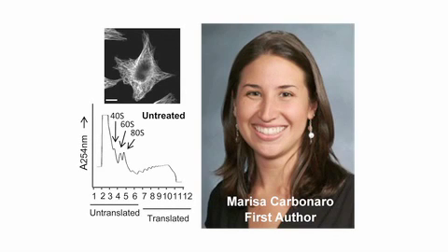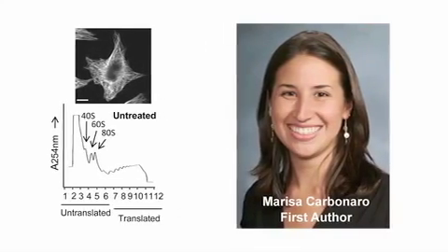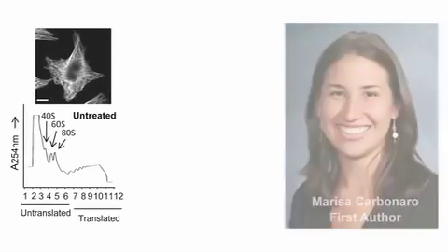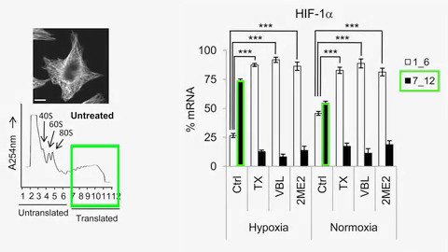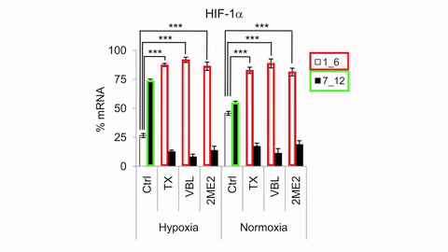To confirm this, graduate student Marissa Carbonaro performed a series of polyribosome association profiles. By using this assay, you can determine whether a specific mRNA is associated with actively translating polysomes. In untreated cells, the majority of HIF-1-alpha mRNA associated with the actively translating fractions. However, when treated with three different types of microtubule-targeting drugs, there was a significant shift — HIF-1-alpha mRNA was no longer being actively translated.